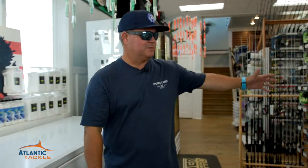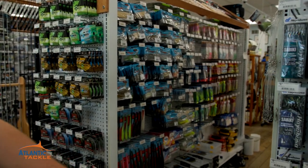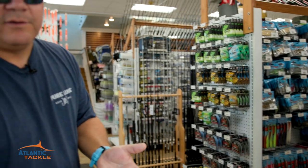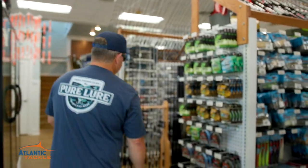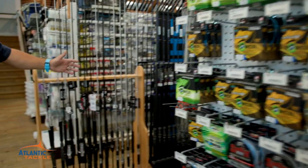An awesome selection of inshore tackle for everything from small spot back in the back bay, flounder in the bay, croaker, sea bass and flounder offshore in the ocean. Spoons for trolling for Spanish mackerel, king mackerel, and all that sort of stuff. Inshore rods from Shimano, Daiwa, Akuma, Penn, and others.